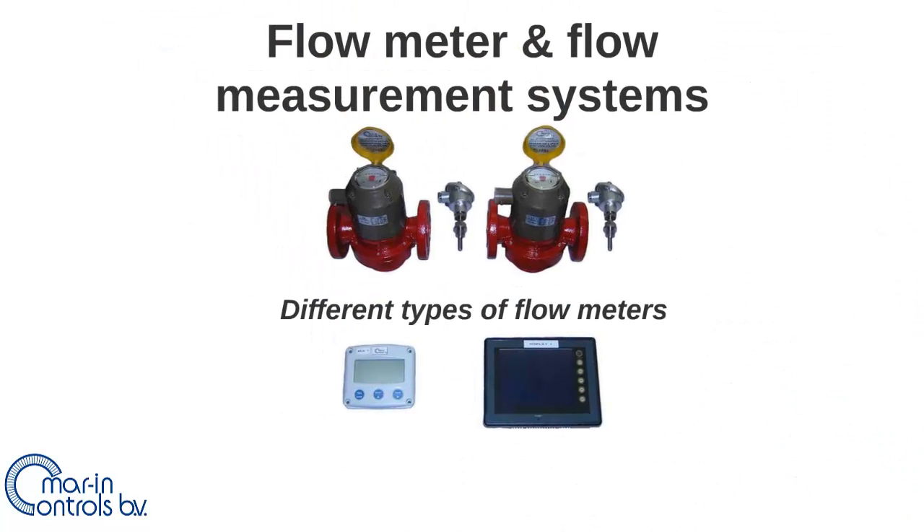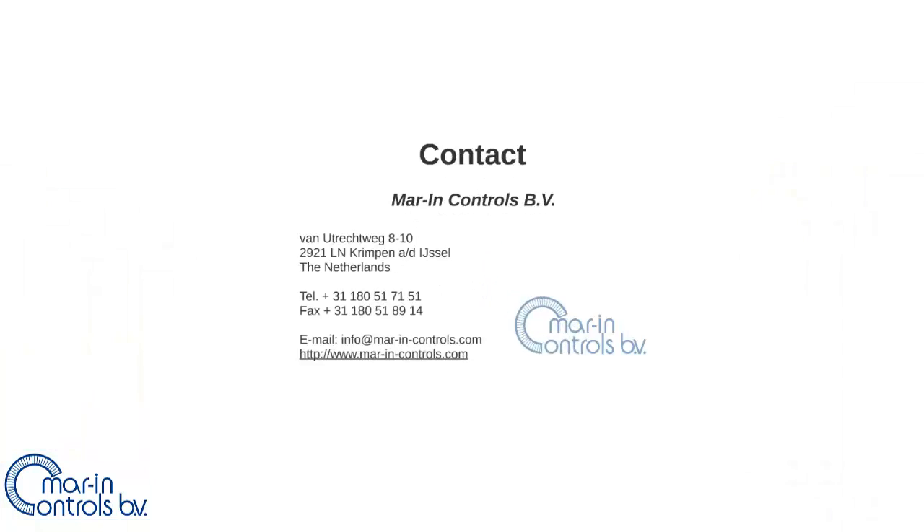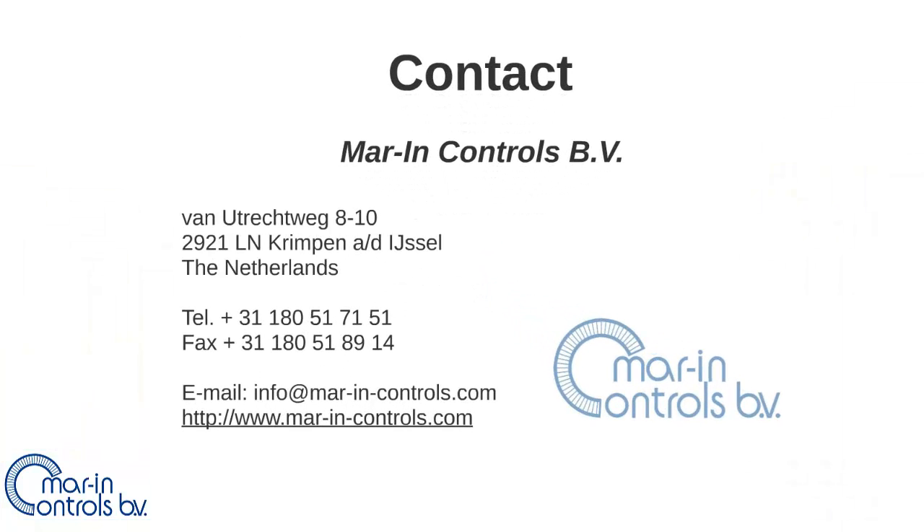If you are interested in Marine Controls flow meters, a link to the website can be found in the description. Please click on the annotation on screen to watch the next video about fuel consumption measurement systems. Contact Marine Controls to find out how flow meters could benefit your fleet and for more information about the types of flow meters offered.